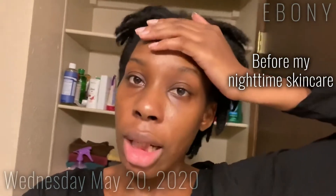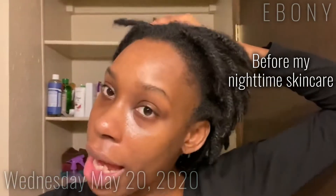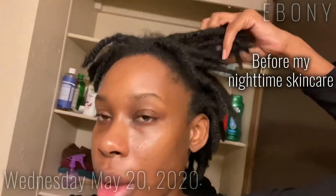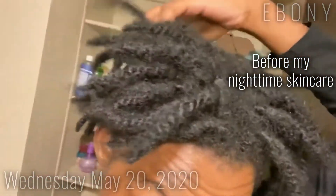Today is another exfoliation day, so I'm going to wash my face. Not only that, but it's been three months since I've been locked, so I just want to show you a quick locs update.